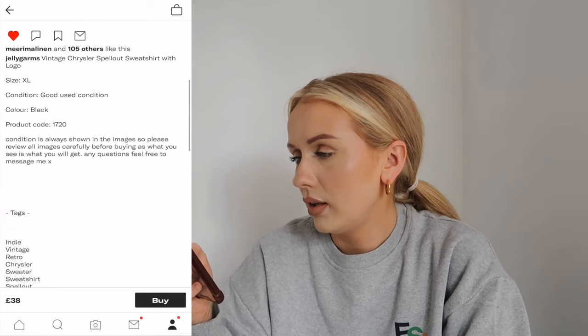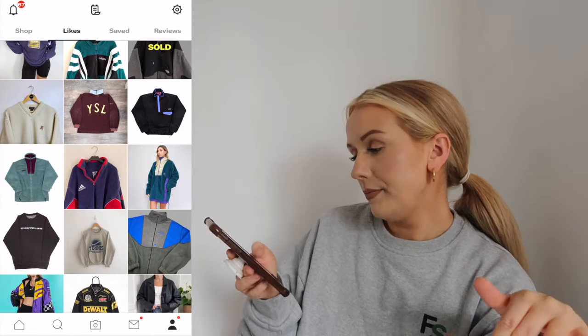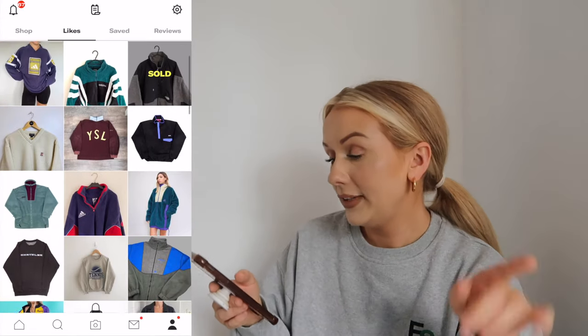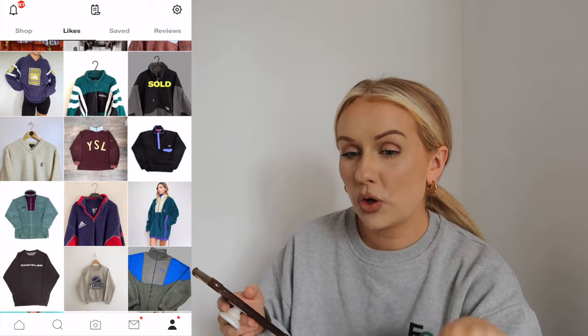I like the look of this Chrysal one - that's an XL and it looks really long. It's a great idea to get the measurements armpit to armpit and then compare them to your own sweaters to figure out what size pieces are.